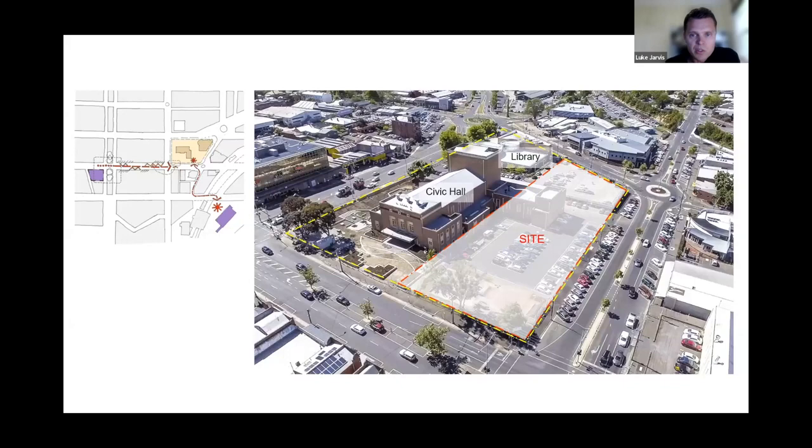The site selected for this project was right in the heart of the CBD. It was in close proximity to the Town Hall and a short walk to the train station, which facilitated easy pedestrian access to the CBD and great public transport connections.